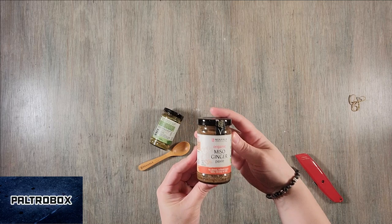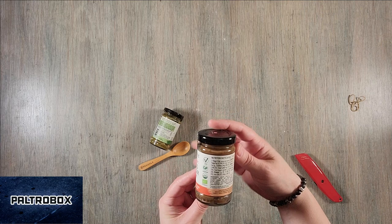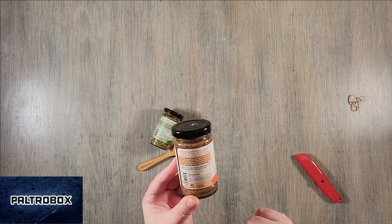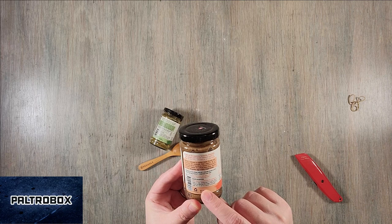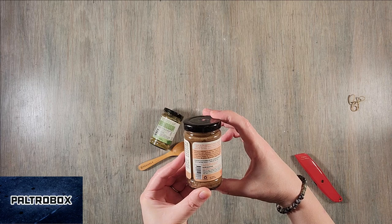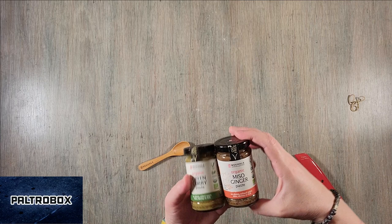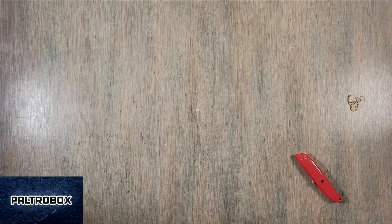Miso ginger paste. Same — organic, no gluten, sugar, nuts, shrimp or fish. They recommend a stir fry: two cups of your choice of protein and two tablespoons of this. Or you can use it as a simmer or marinade. It's good for stir fries and simmers. This has lots of ginger. Look how cute the little spoon is.